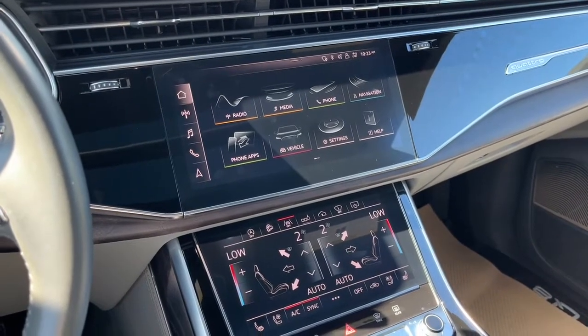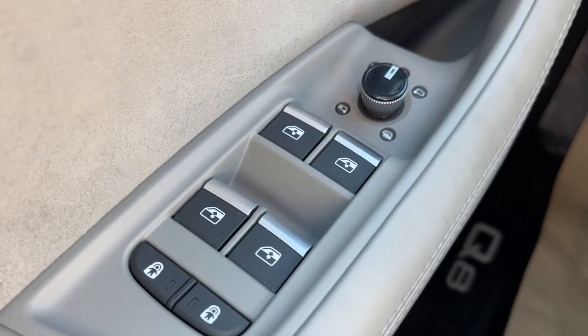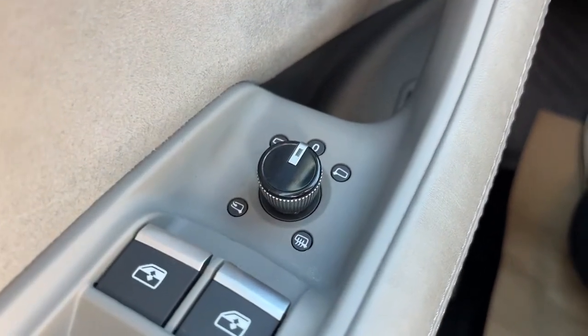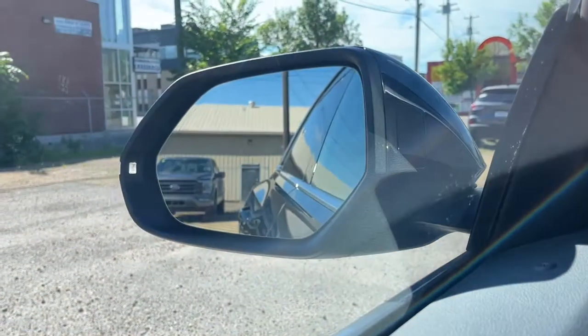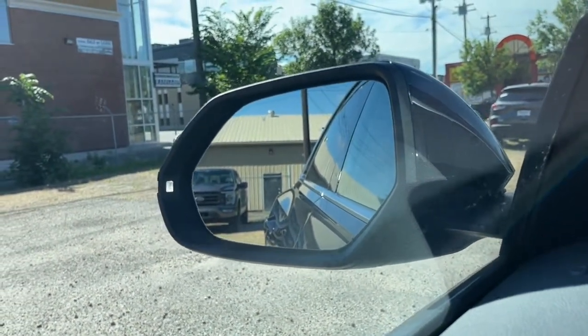Now sitting inside the Q8, I'll run through some of the features that this vehicle has. On the left-hand side we have our power windows, and then we have our heated power adjustable mirrors. The mirrors also fold in and they do have the blind spot indicating system.